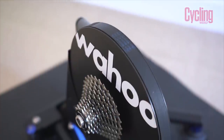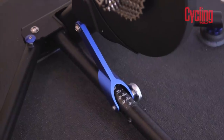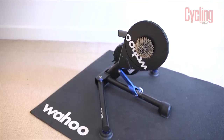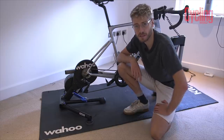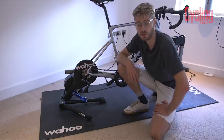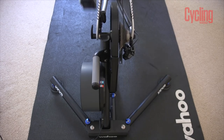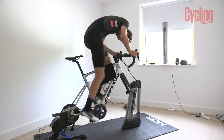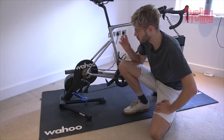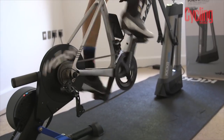I'm here with the new Wahoo Kickr, which launched just a couple of weeks ago at the beginning of August and it is a seriously cool piece of kit. It has a max power output of 2000 watts — which last time I tried a max power output I couldn't even get over a thousand — so I think it'll be able to deal with my measly little legs. Within that, it's able to simulate gradients of up to 20%, and there are a few other really cool things that Wahoo have done with this new version of the Kickr which make it even more accurate.